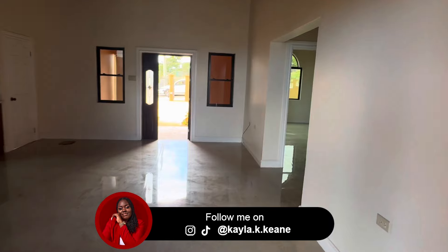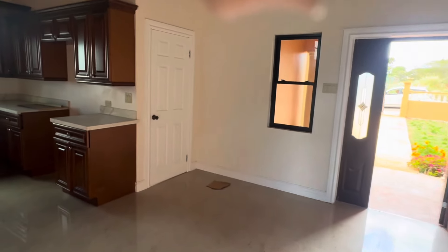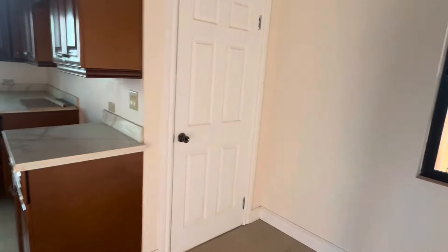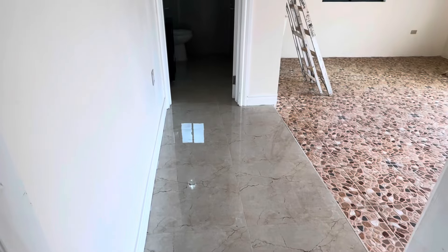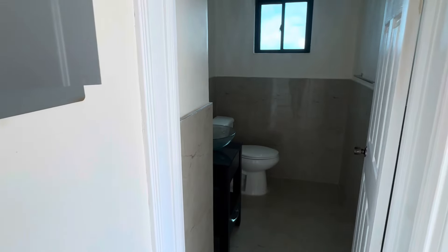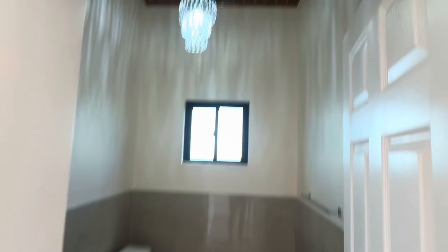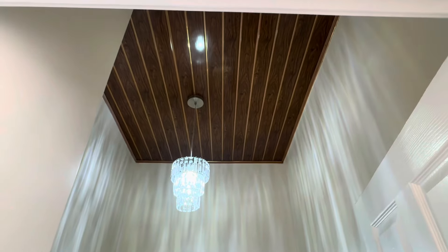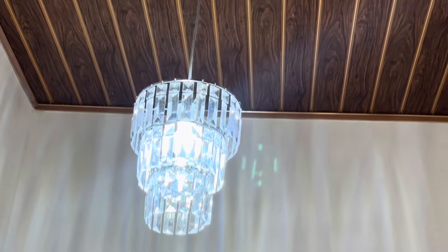We are now heading back into the living room from the back patio to take a look at this door that we passed. This is the door that leads from the garage into the living room, but there is also a powder room there. This is a powder room that your guests will be able to use whether they are in the living room or entering the property from the car porch.